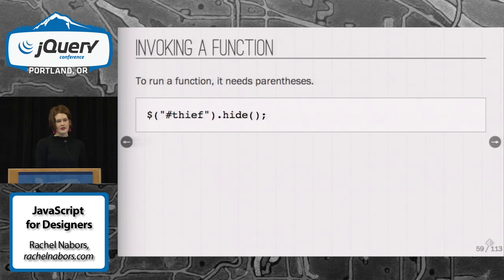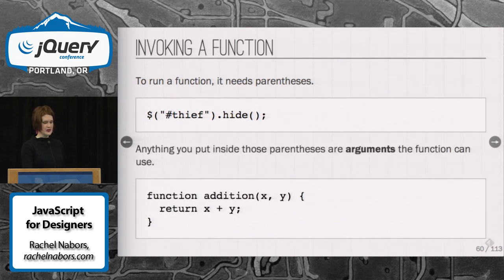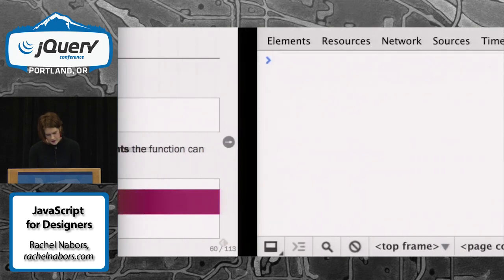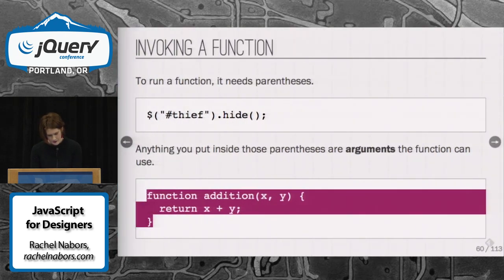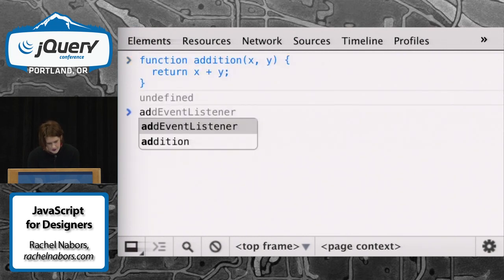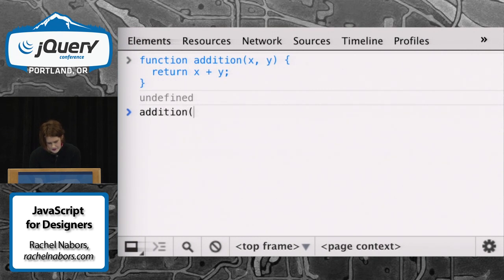When you use the parentheses, it's called invoking a function — it's basically telling it to go do its thing. Anything you put inside those parentheses are arguments. You pass them to the function so it can use them. This should return five, because we were passing those arguments to the function when it was invoked.